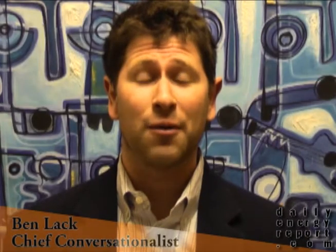Hello and welcome to the Daily Energy Report for Monday, March the 1st. I'm Ben Lack and I'll be bringing you top stories coming from the energy sector.